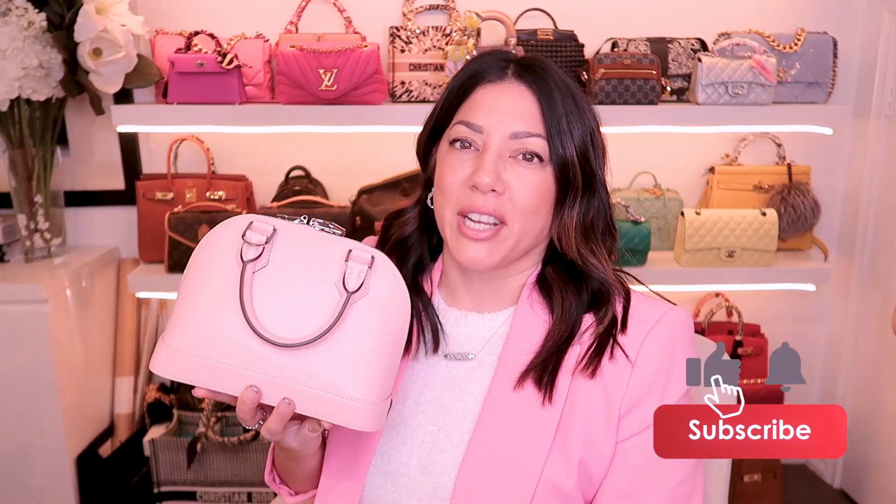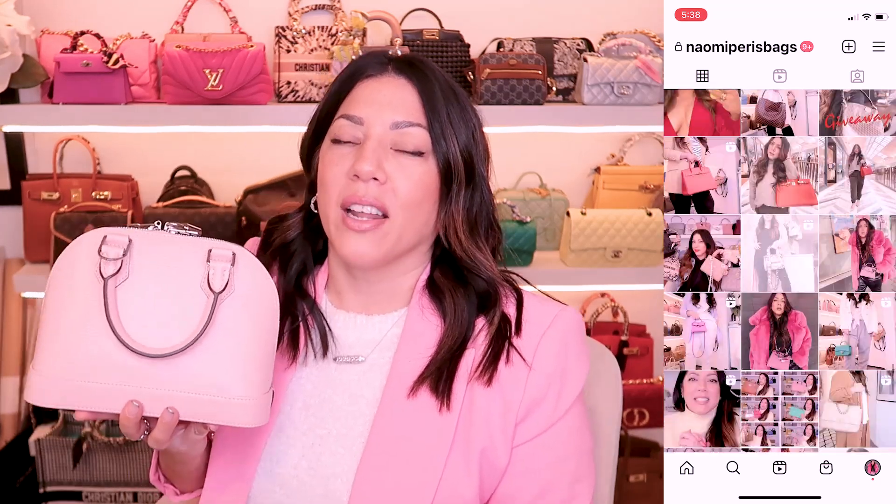Thank you so much for watching this video. Please subscribe to my channel if you haven't already. I do two videos a week on handbags and fashion, and head over to my Instagram because I'm really active over there. I post stories nearly every day and run a lot of giveaways, polls, and a whole lot more. I've also started on TikTok so head over there and join me as well. Thank you so much for watching — I hope to see you next time. Bye for now.